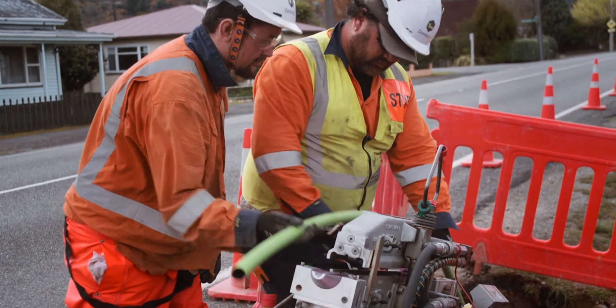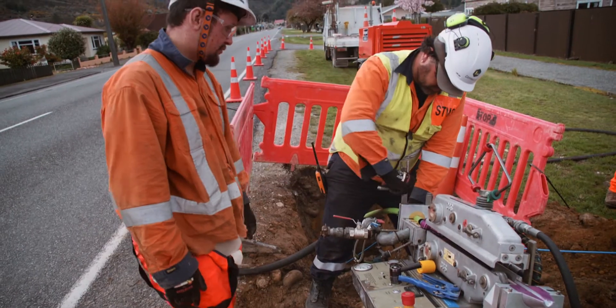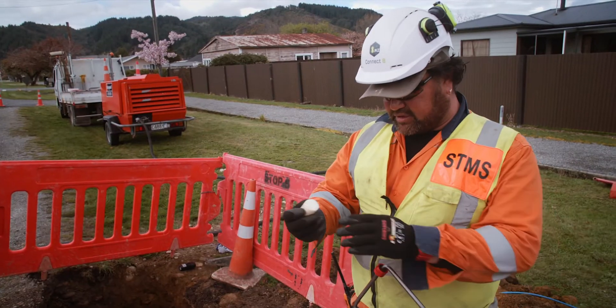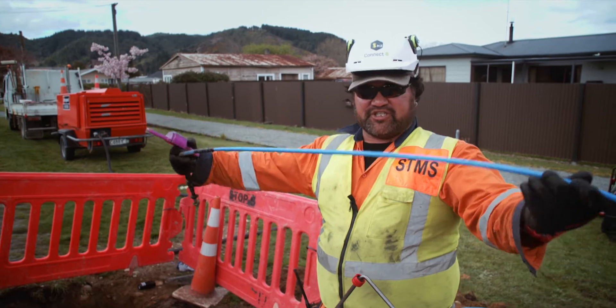We're hooking up a 32mm duct to this special machine called a tornado. We use the tornado to blow the fibre through the ducts. We put a sponge through first to clean the duct out, because the last thing we want to do is damage this precious fibre.